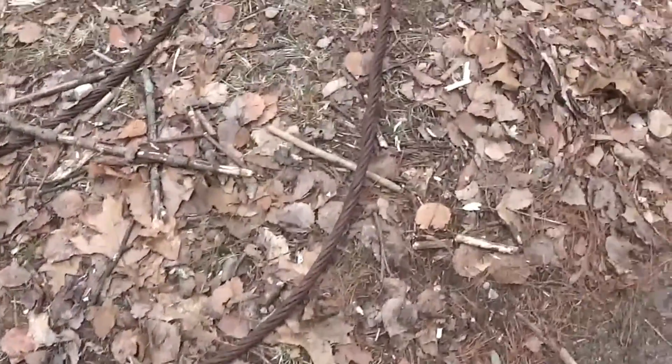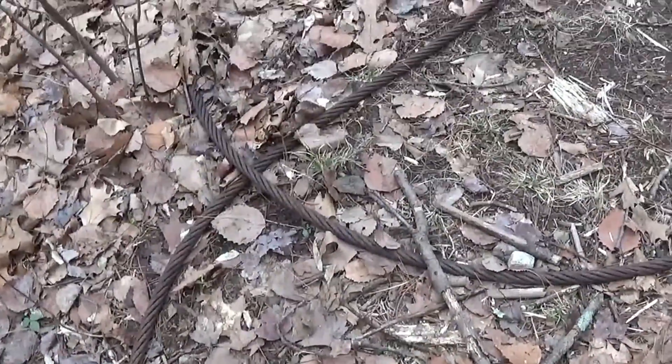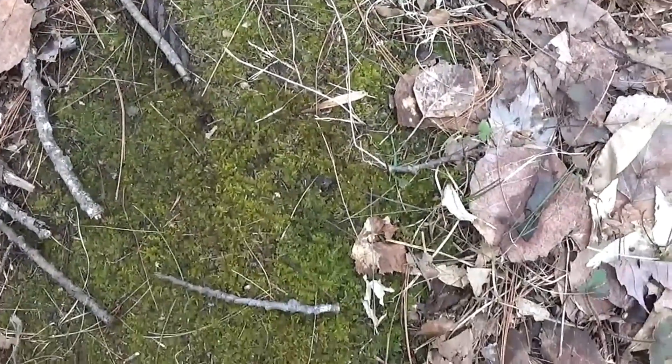As we continue along, there are some more remnants likely tied to the excavator. There's a big wire here laying on the ground. You can see how long it's been here — it is quite embedded into the ground, running completely underground.